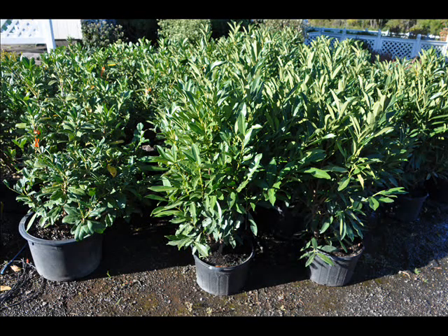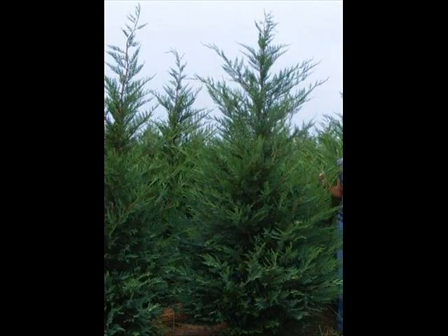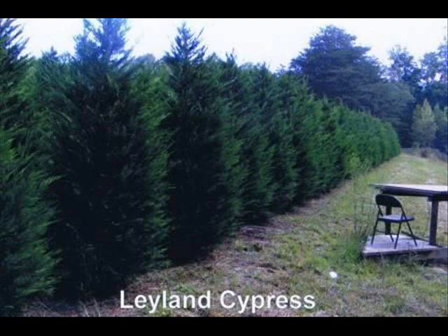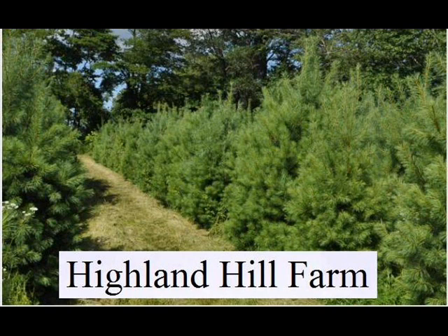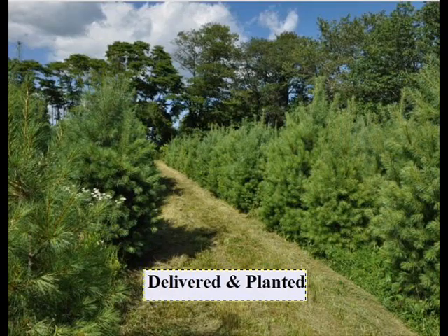The trees that we sell are both bare root, balled and burlapped, and potted. We have thousands of them that we grow. We also have Southwestern White Pine, and we are noted for our Green Giant arborvitaes and Leyland Cypresses. We also have hemlocks up to 10 to 12 feet high along with redwoods. We can also supply you with bald cypress, larch, and eastern red cedar.